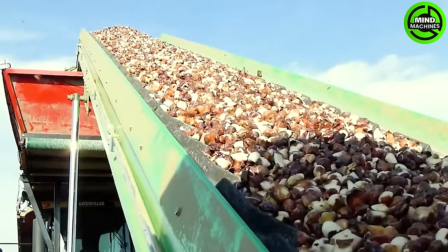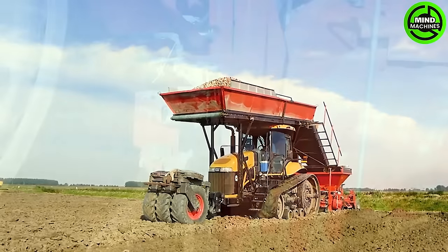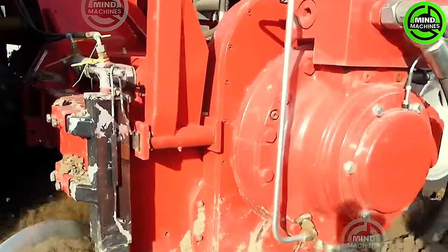Tulip bulb cultivation using the Challenger MT765 is a smooth process. This robust and agile machine adeptly maneuvers through fields, guaranteeing precision when planting tulip bulbs.